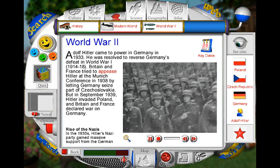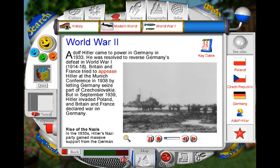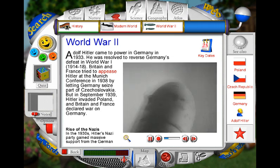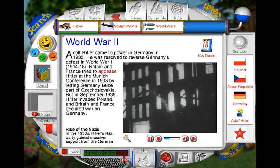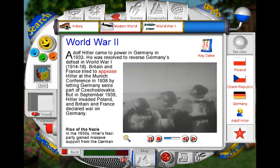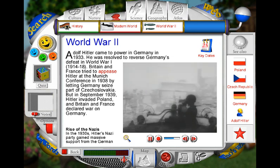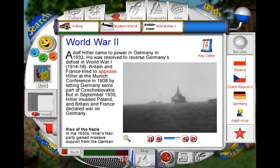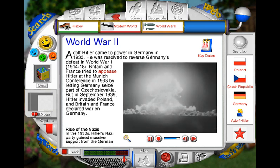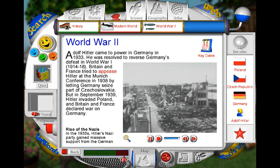World War II started when German troops invaded Poland in September 1939, under orders from Adolf Hitler. By 1941, the United States, the Soviet Union and Japan had joined the conflict. Bombs were dropped on people at home as well as soldiers. In Europe, many cities were destroyed. By 1944, the Germans were weakening. On D-Day, Allied troops invaded northern France and began to recapture Europe. In 1945, US troops took the islands of Iwo Jima and Okinawa in the Pacific Ocean. Then America dropped the world's first atomic bomb on Hiroshima, forcing Japan to surrender. Most of the city was destroyed.